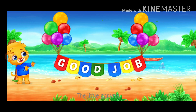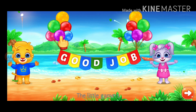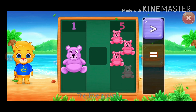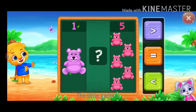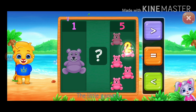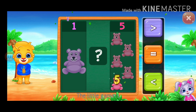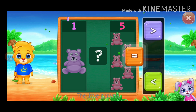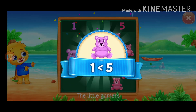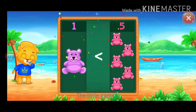Good job! Good job! Teddy bears. One, one, two, three, four, five. Equal? No. Less than. One is less than five.